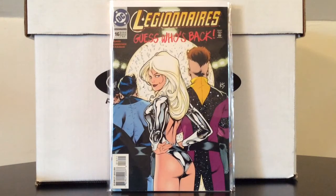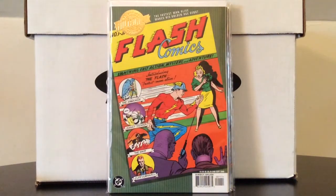Legionnaires number 16, picked up online from Midtown — this features an Adam Hughes cover of Dream Girl. Big fan of the Legion of Super-Heroes and a big fan of Adam Hughes. I saw this in a Comic Order 410 video and had to pick it up. I think Seeking Near Mint Comics will dig this cover too. Also picked up the Millennium Edition of Flash Comics number one, which features the first appearance of the Golden Age Flash, Johnny Thunder, and Hawkman. I'd like to collect all the Millennium Editions with first appearances of Golden Age and Silver Age characters — I think I still have about 11 more on my list.